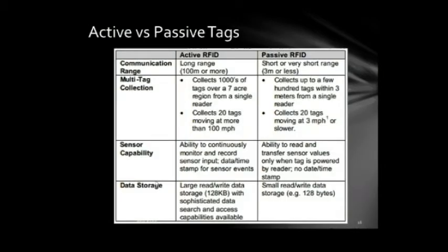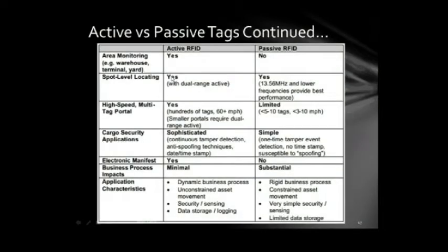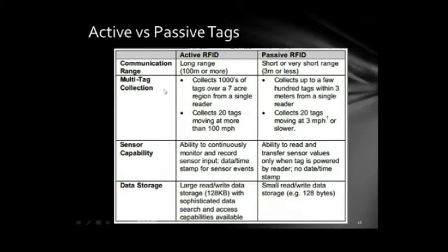Active tags can communicate from long ranges of 100 meters or more, while passive tags have a short range of about 3 meters or less. Active tags can collect up to hundreds of tags over a 7-acre region from a single reader and can collect 20 tags moving at more than 100 miles an hour, whereas passive tags can collect up to a few hundred tags within 3 meters and 20 tags moving at 3 miles an hour or slower.